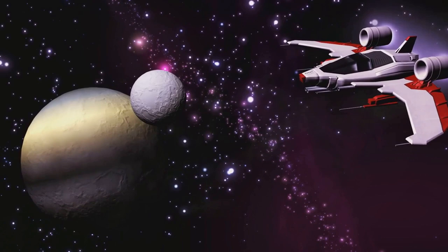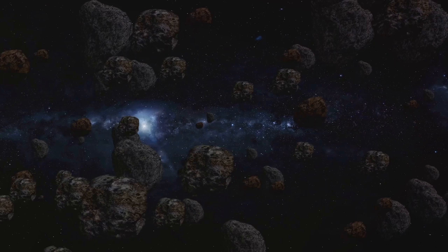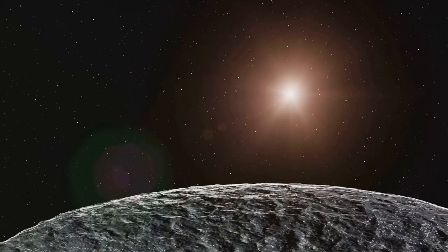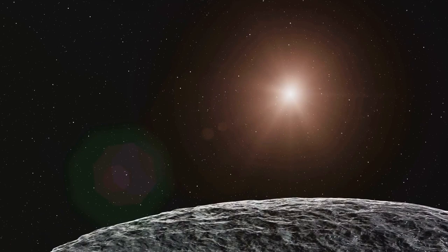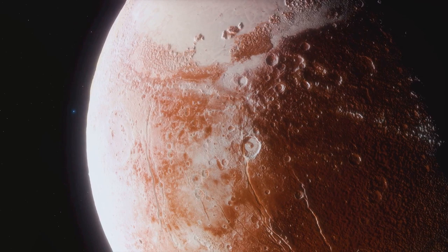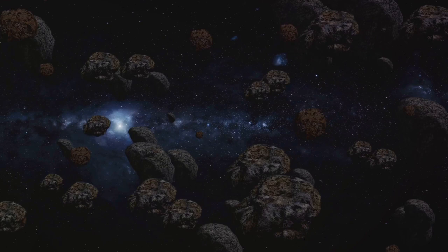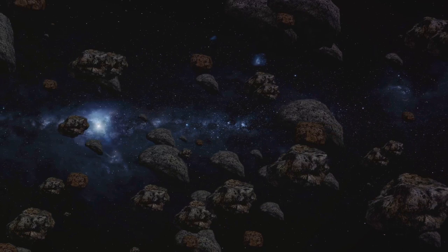But the mission didn't stop there. After its successful rendezvous with Pluto, New Horizons had enough fuel and drive to continue its exploration. It set its sights on the Kuiper Belt — a distant region beyond Neptune teeming with icy Kuiper Belt objects. In 2019, the spacecraft reached its next target, Arrokoth, a snowman-shaped KBO. This marked the farthest object ever explored by a spacecraft. The New Horizons mission provided a wealth of knowledge, from the discovery of Pluto's blue skies to the detection of water ice on its surface, and gave us a first-hand look at the striking diversity of KBOs.